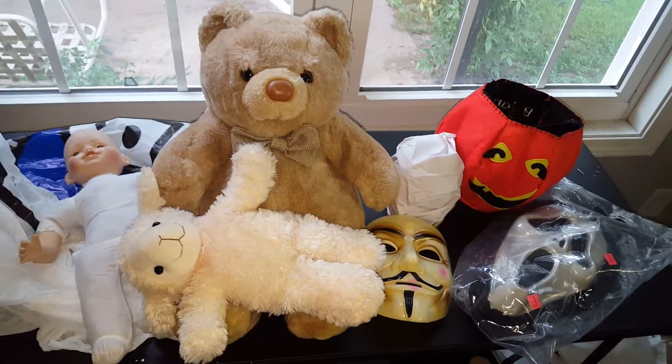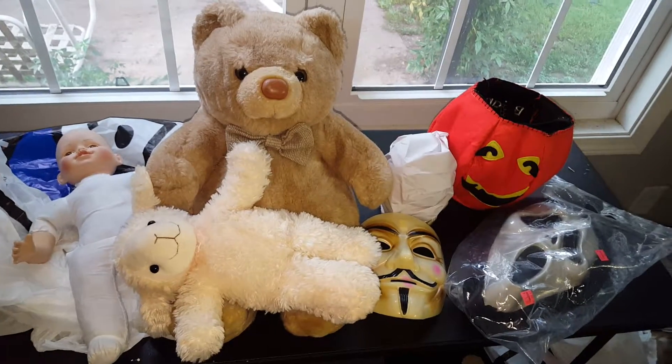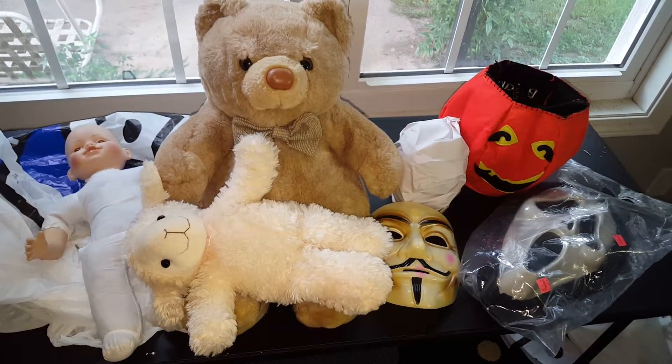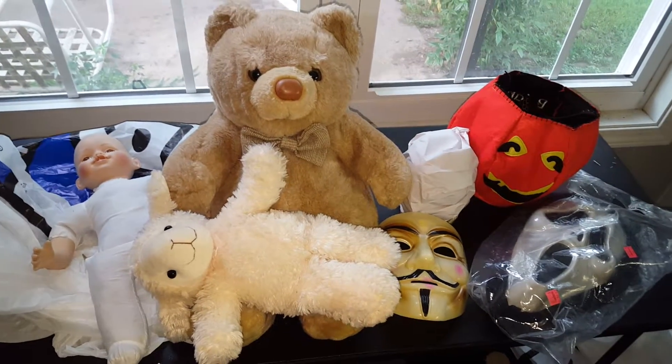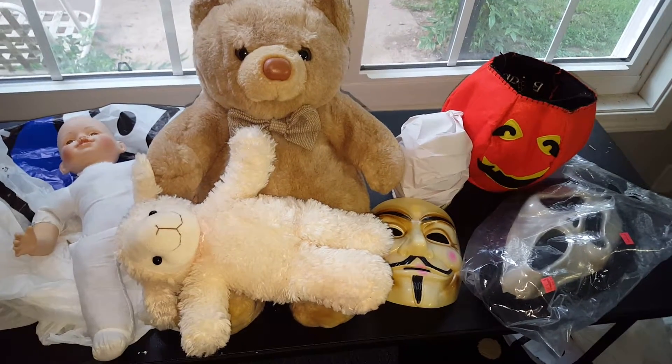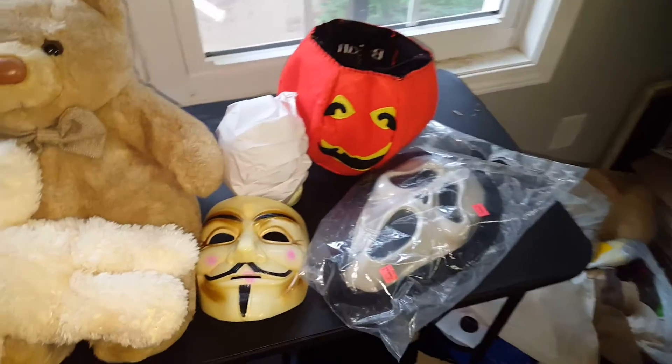Hey everyone, you're looking at my horror slash hobby haul. Today I went to our local Goodwill store and they've started putting out Halloween stuff, and on the right hand side you can see the Halloween stuff that I picked up.